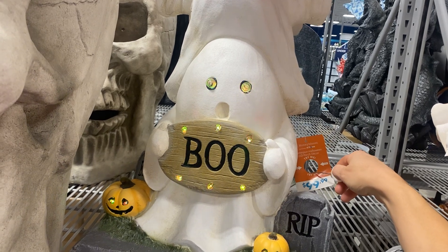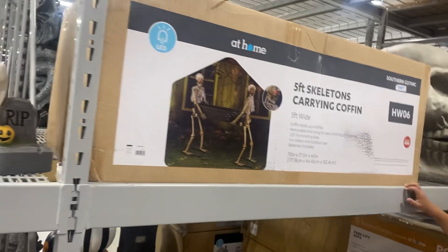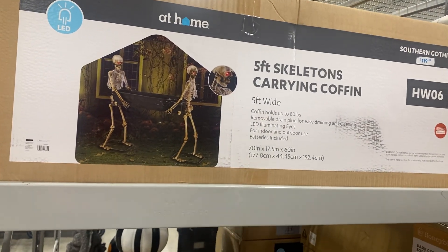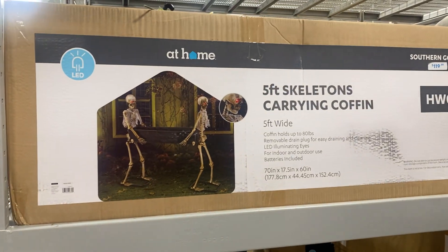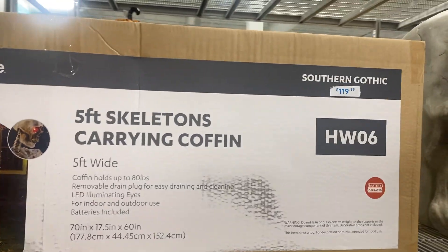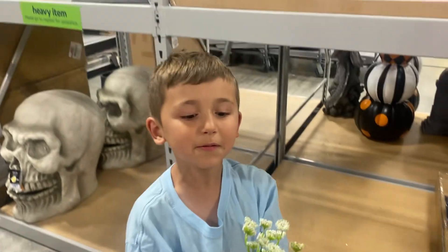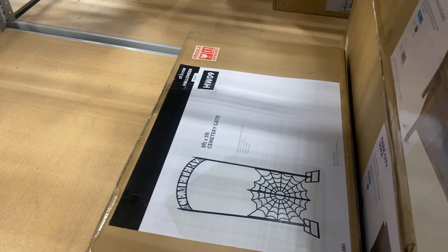Brayden always wanted this — last year they had this at Party City. It's a five-foot skeleton carrying a coffin — five foot skeletons carrying coffin, it's $120. So Brayden always wanted them. And then they have this eight-foot skeleton.